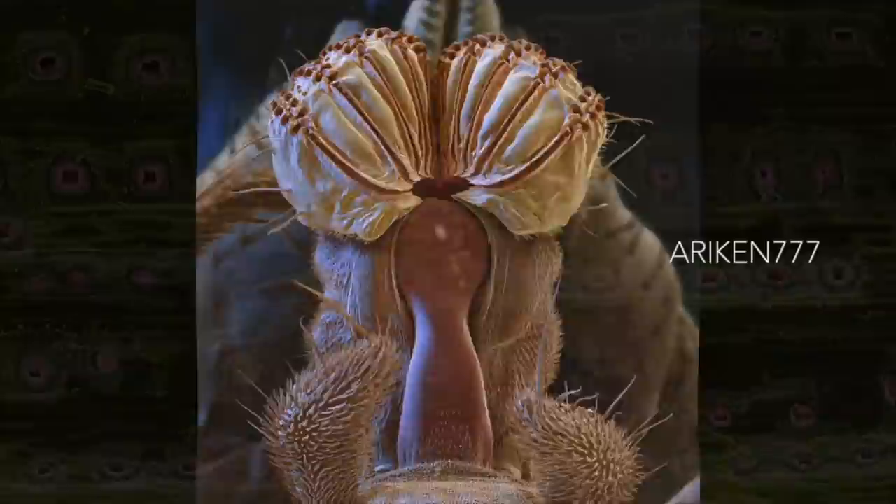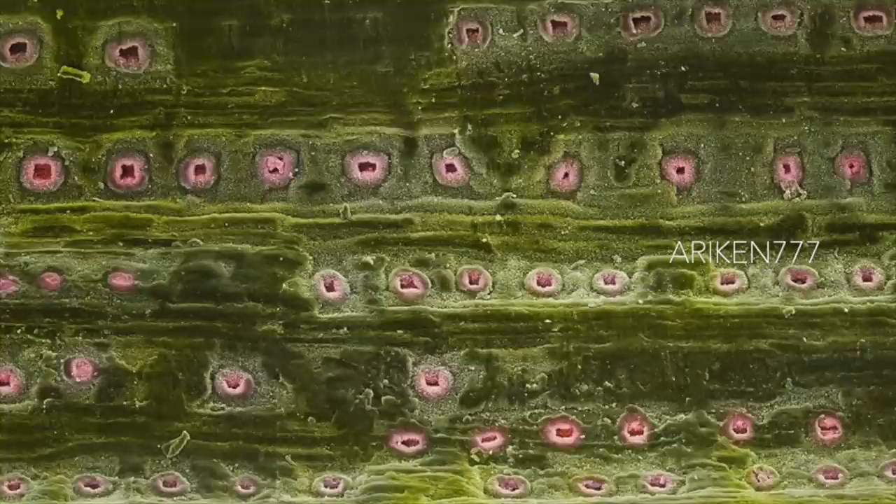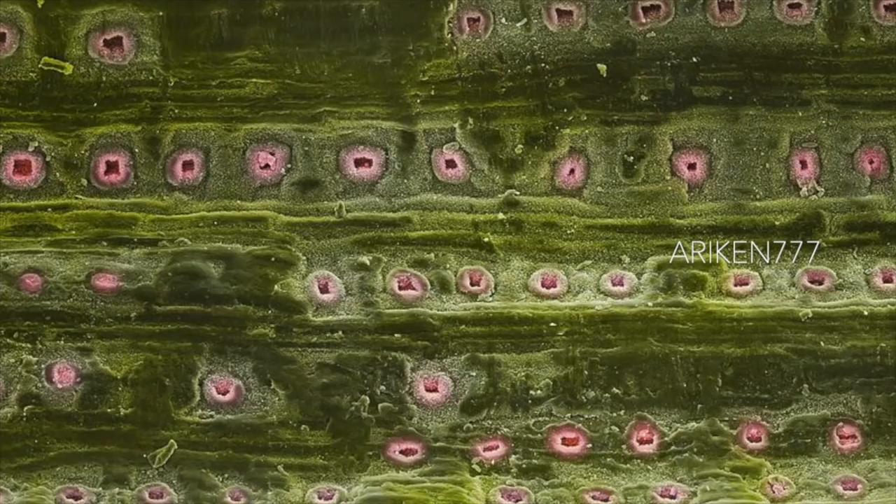A pine leaf surface showing wax crystals and stomata pores in brown. A stomata is a pore that regulates the exchange of gases and water vapor into and out of a plant.